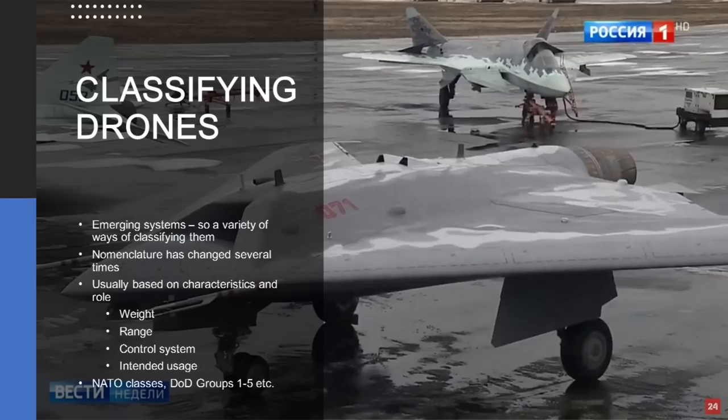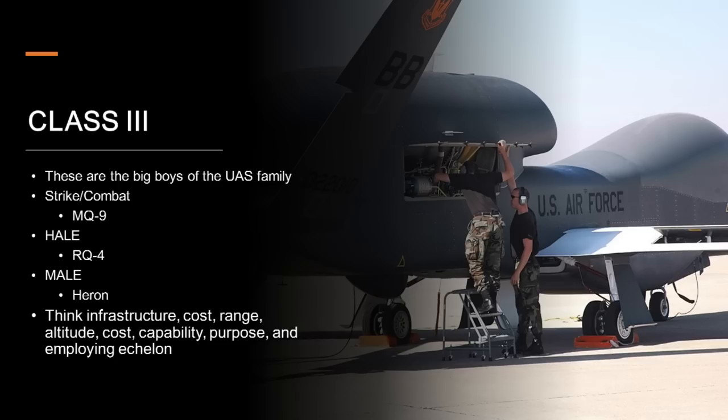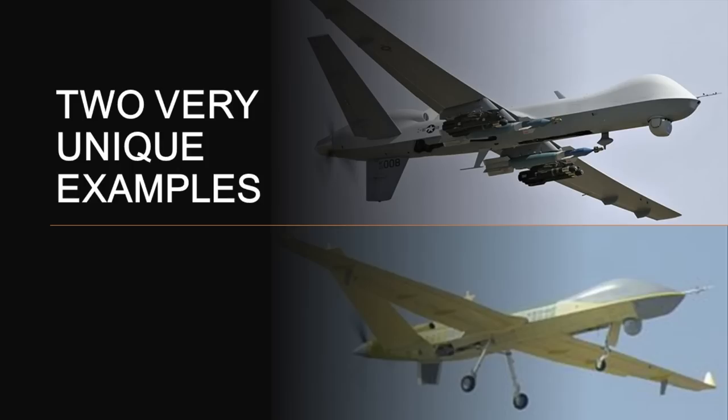That classification system is absolutely necessary because otherwise when the military says it wants to buy drones, you don't know if you're talking about the kind of thing that can survey the entire territory of South Korea in a day — the way the US RQ-4 can — or a flying selfie camera confiscated from a school student. At the upper end of the food chain you've got what NATO would classify as Class 3 unmanned aerial systems. These are the big boys, the high-end systems that might cost as much as some manned aircraft. Within this class you've got strike and combat systems like the MQ-9 Reaper, high altitude long endurance systems like the RQ-4 Global Hawk, and medium altitude long endurance systems like the Israeli Heron.